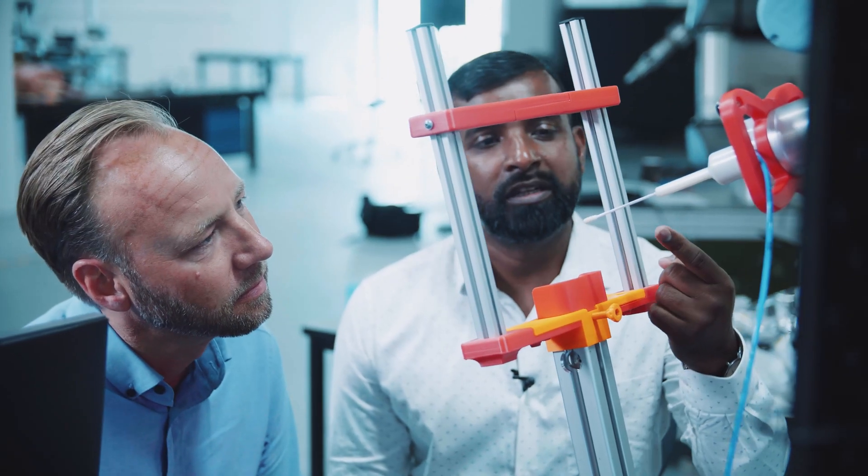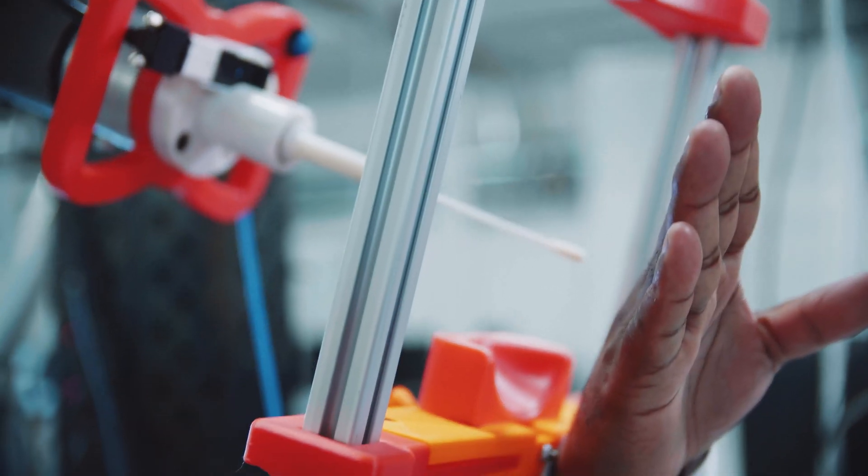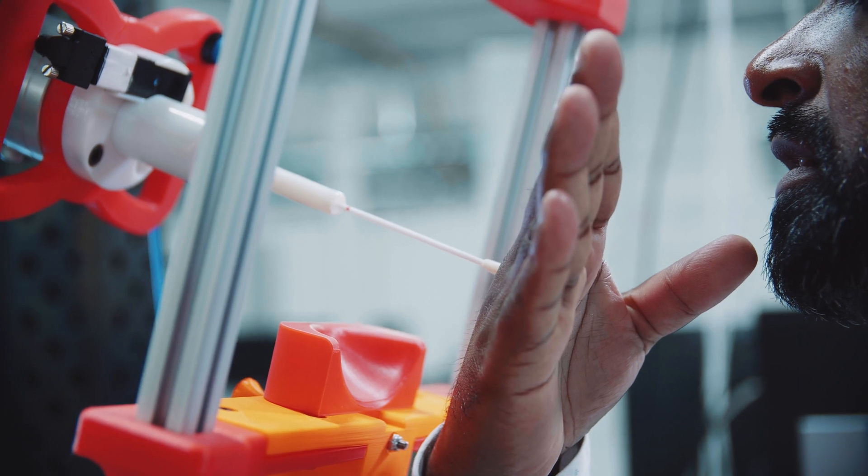We believe that this robot will be accessible to hospitals and healthcare institutes of all sizes. This is a global pandemic that we're facing, so every country, every community is in desperate need of getting more tests done. We feel that we have part of the solution, and it's a solution that can be implemented anywhere in the world.